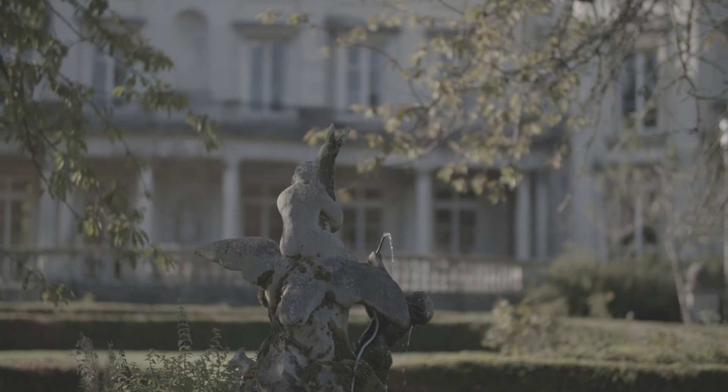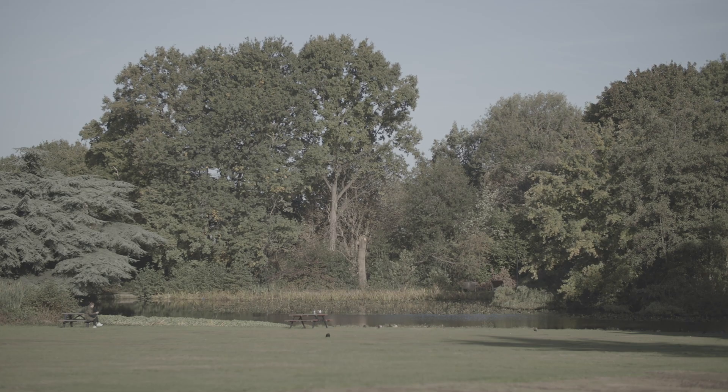One of the great advantages we have here at Roehampton is our location, not only as a beautiful green campus located in one of the loveliest suburbs in southwest London, but our close proximity to central London, one of the greatest cities in the world in terms of our built environment.